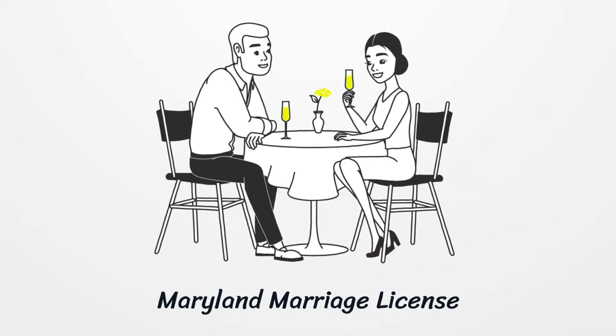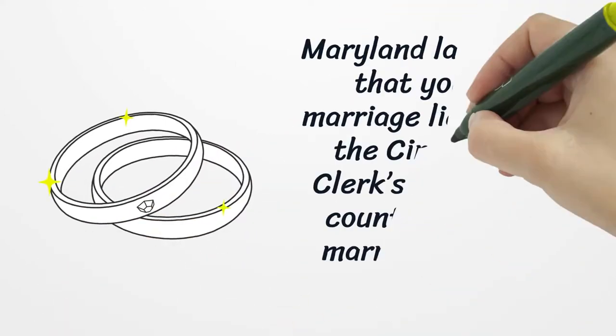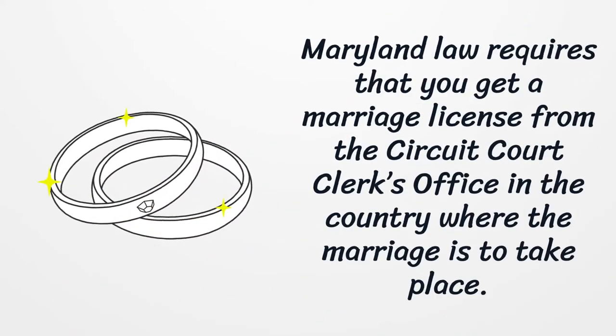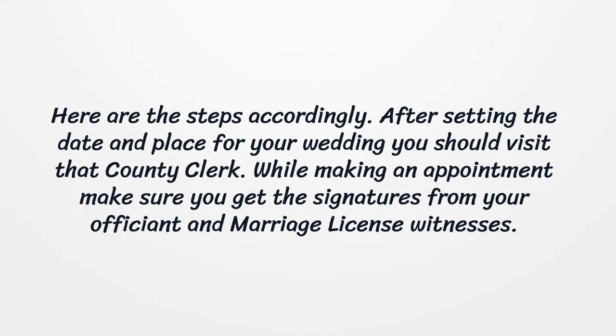Maryland Marriage License. Maryland law requires that you get a marriage license from the circuit court clerk's office in the county where the marriage is to take place. Here are the steps accordingly. After setting the date and place for your wedding, you should visit that county clerk. While making an appointment, make sure you get the signatures from your officiant and marriage license witnesses.